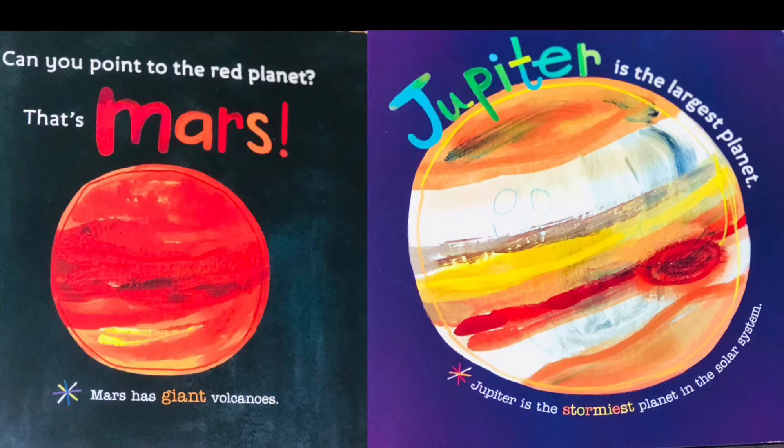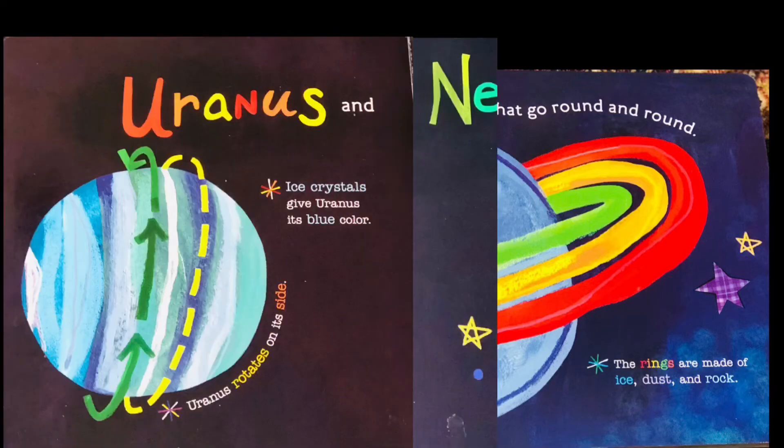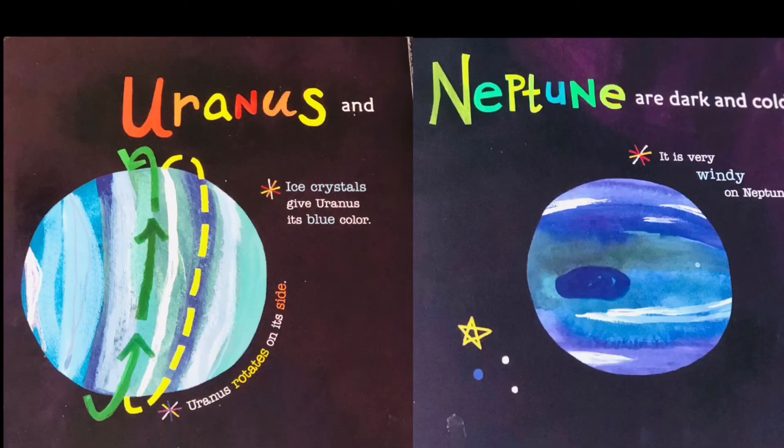Jupiter is the largest planet. Jupiter is the stormiest planet in the solar system. Saturn has rings that go around and around. These rings are made of ice, dust, and rocks.